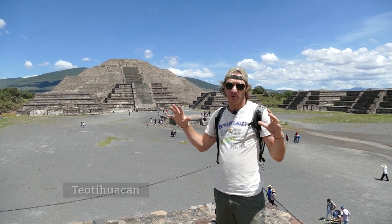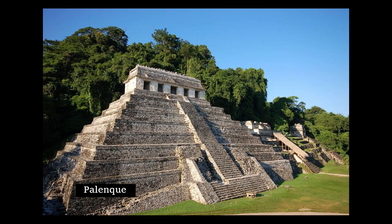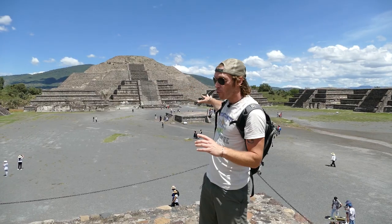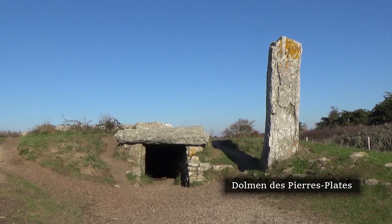Mexico is really famous for its pyramids, not really its megaliths, but they kind of do exist. I found some things online where basically it looks like these more recent constructions have been built on top of megaliths, which is something we see all over the world.